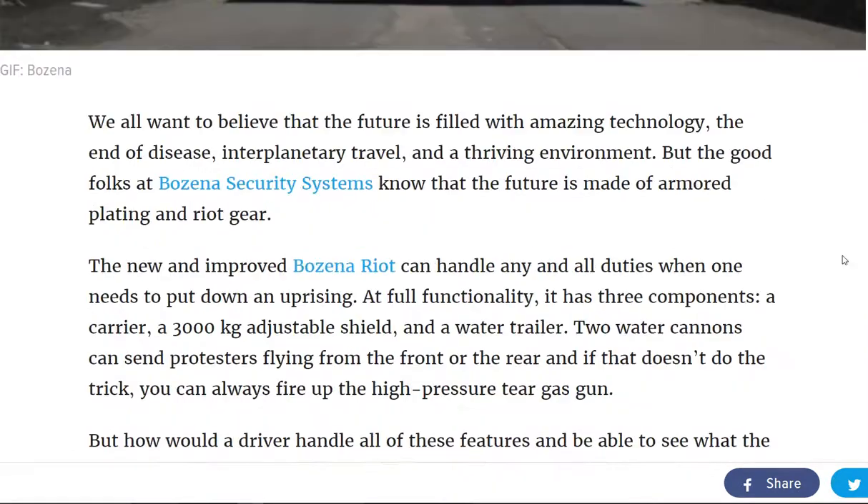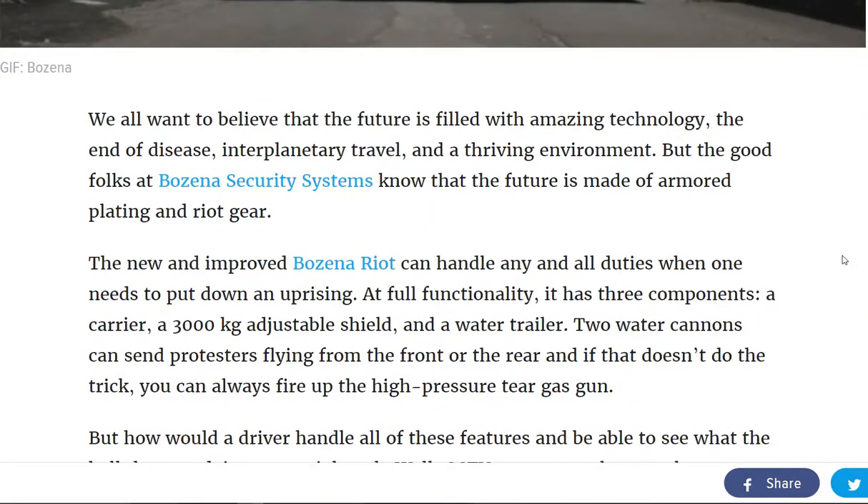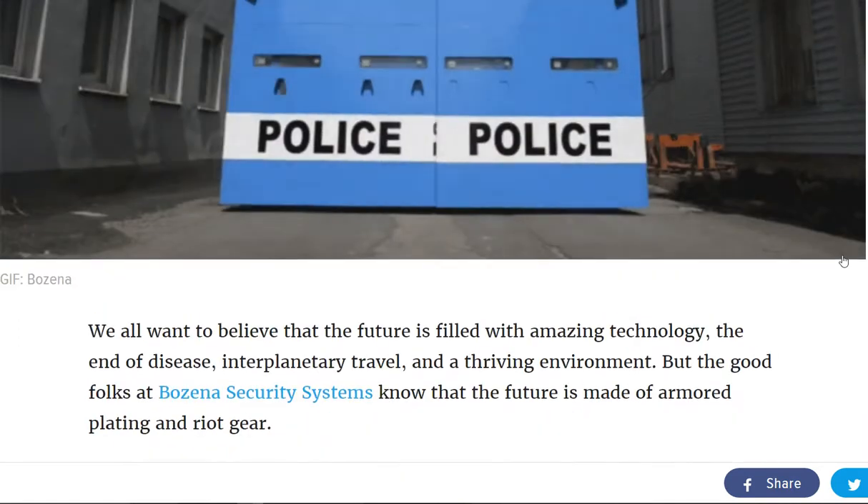We all want to believe that the future is filled with amazing technology like the end of disease, interplanetary travel, a thriving environment, all of this happy feel-good stuff. But Bozena Security Systems, they have produced this riot control truck.